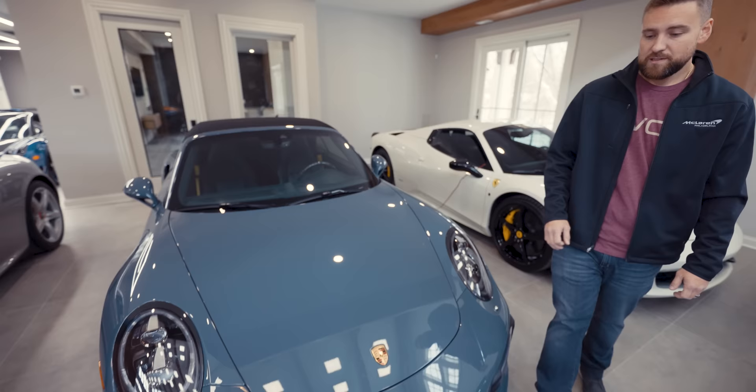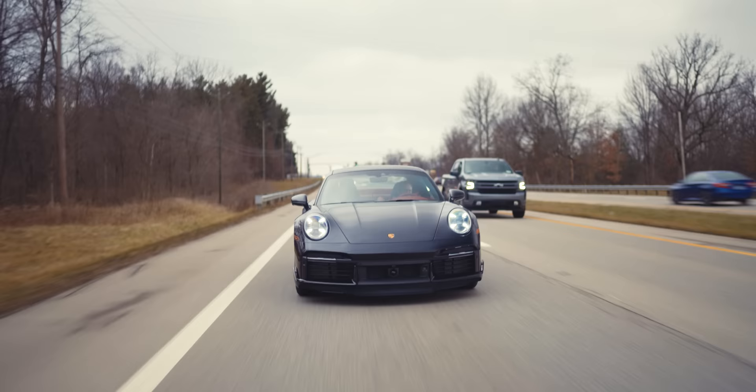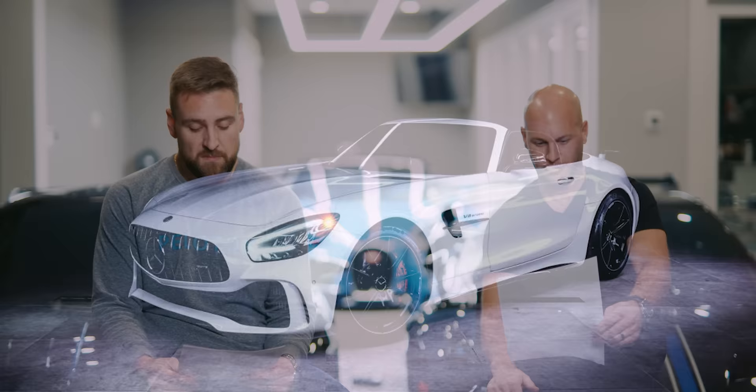We have the 991 911 Turbo S Cab sitting beside the Pagani back here — just the everyday supercar; can't say enough about the 911 Turbo S. Which brings us to the new 992 Turbo S — stunning, does everything extremely well. If you're looking for an everyday supercar at a very competitive price point compared to some of the others, you cannot go wrong with the Turbo S.